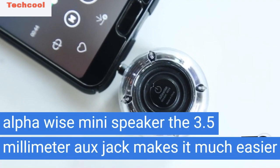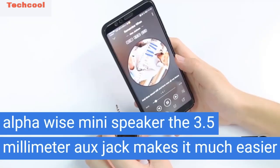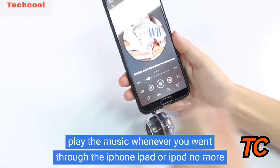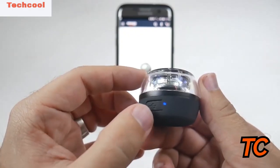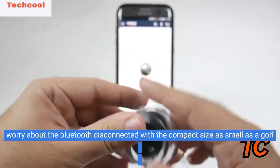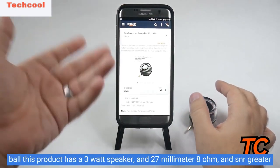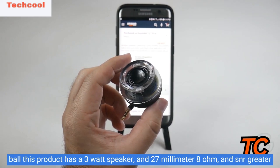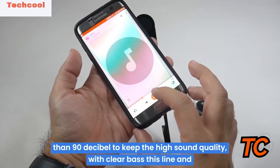Alpha Wise Mini Speaker. The 3.5mm auxiliary jack makes it much easier to play music whenever you want through the iPhone, iPad or iPod — no more worry about Bluetooth disconnecting. With a compact size as small as a golf ball, this product has a 3 watt speaker, 27mm 8 ohm driver, and sensitivity greater than 90 dB to keep high sound quality with clear bass.